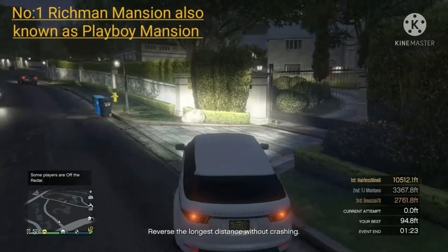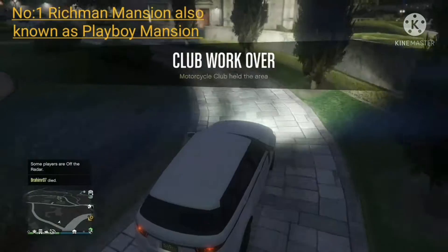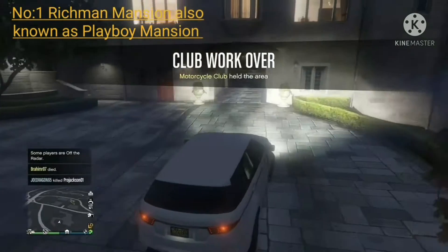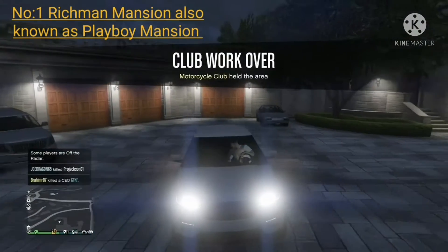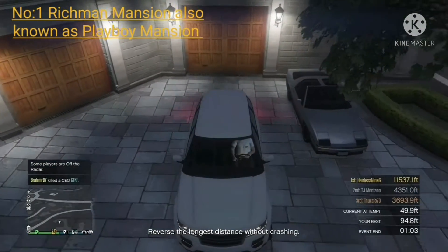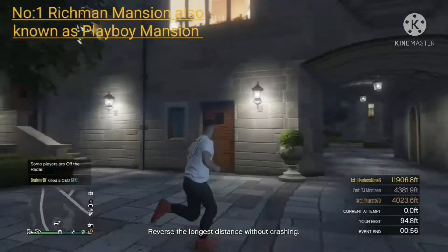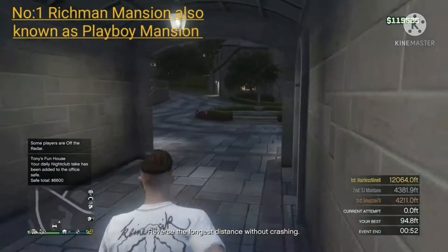An absolutely incredible and hugely sized mansion with an outstanding outdoor interior. It has a tiki bar, a pool, a little cave with a jacuzzi, party lights outside, and even at night you've got some great atmosphere. Absolutely amazing idea to put this in GTA Online — with an interior like this, I would definitely 100% buy this house.